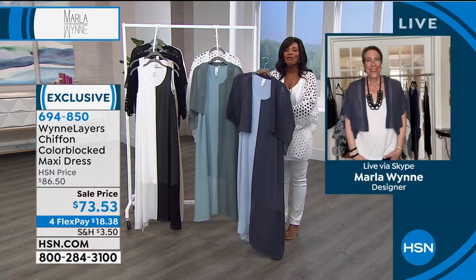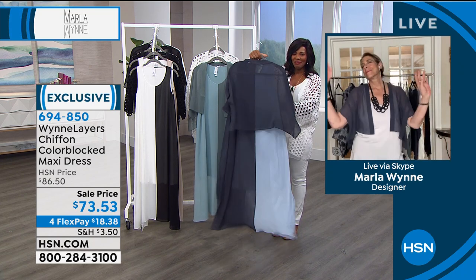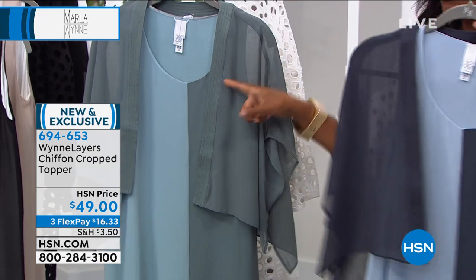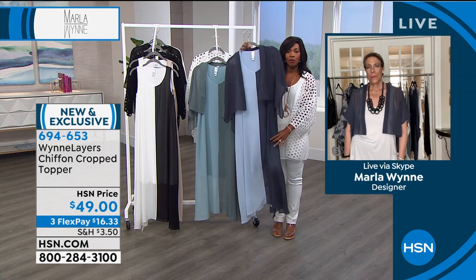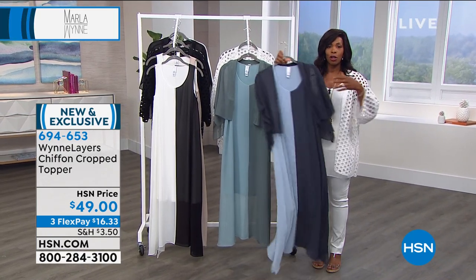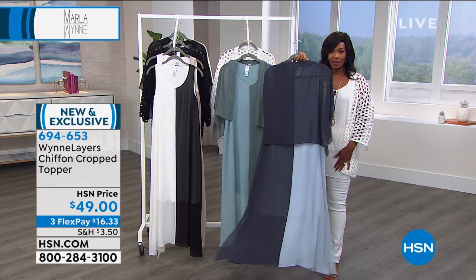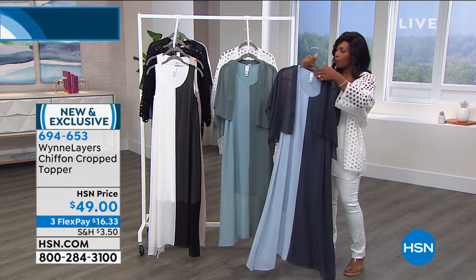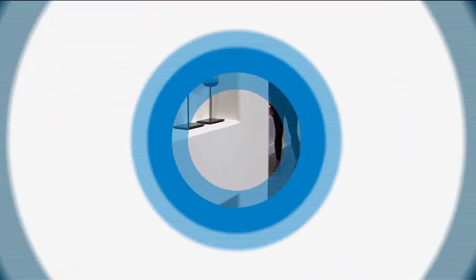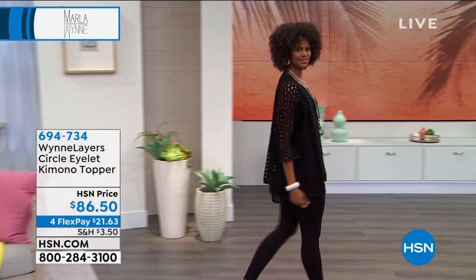The chiffon topper is available in inky blue and seagrass — those are the only two colors for the topper. It's shown paired over those dress colors so you can see the coverage option. Even if you're not worried about arms, everyone will be looking at the beautiful dress. The topper is three flex payments of $16. Enjoy the dress and topper.